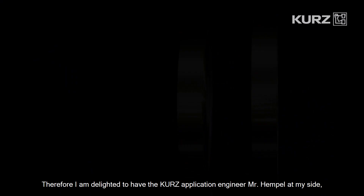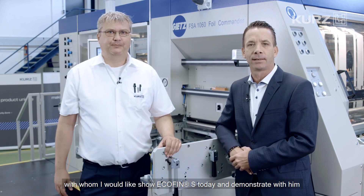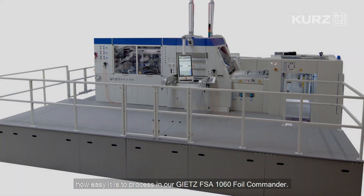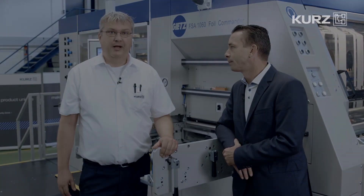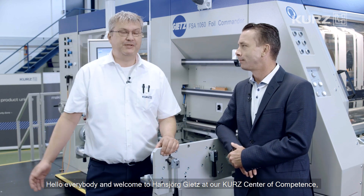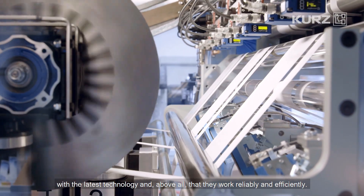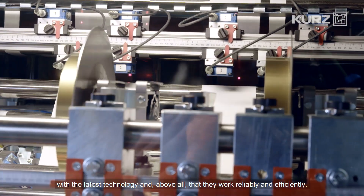I'm delighted to have the Kurz Application Engineer Martin Hempel at my side, with whom I would like to show Ecofin S today and demonstrate how easy it is to process in our Gietz FSA 1060 Foil Commander. Hello everybody and welcome to Hans-Jörg Gietz at our Kurz Center of Competence, where we make sure that our high quality products are always aligned with the latest technology and that they work reliably and efficiently.